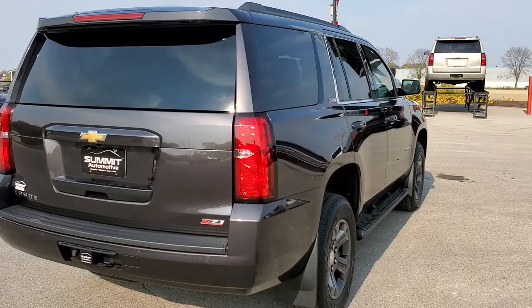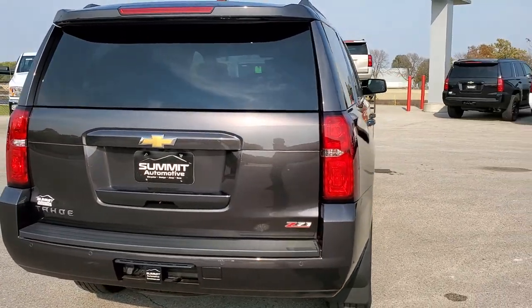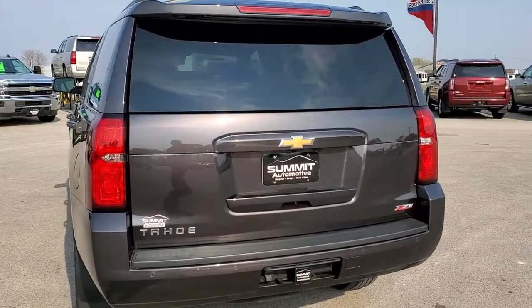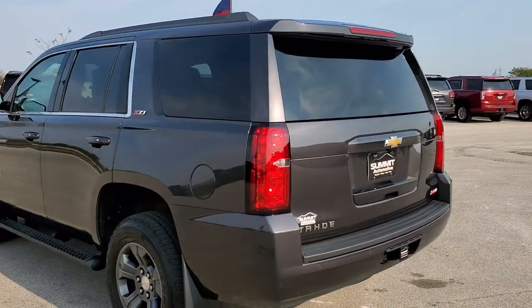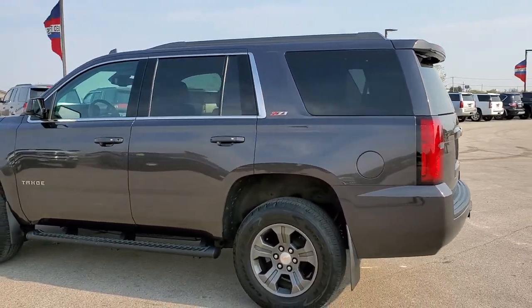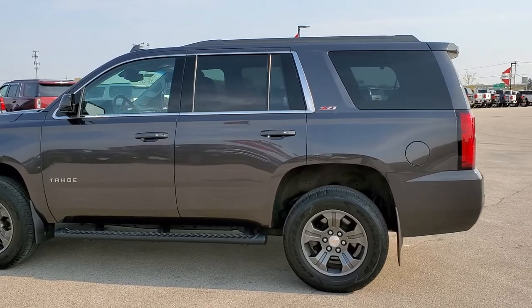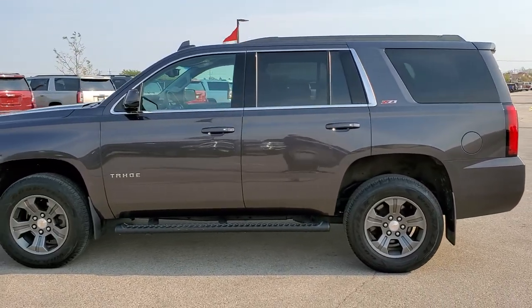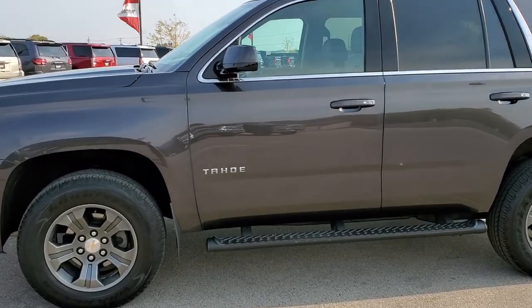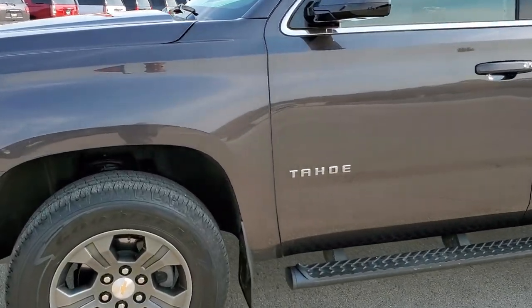Tungsten Metallic is the color. We shoot all of our videos in 1080p, 60 frames per second. So if you have HD capabilities on your computer, tablet, or smartphone device, turn them on right now because it's definitely your best way to check out the quality and condition of the vehicle before seeing it in person. If you want to check out all the photos on this Tahoe, in the upper right hand part of your screen is a link right to our website — click that and check us out there.